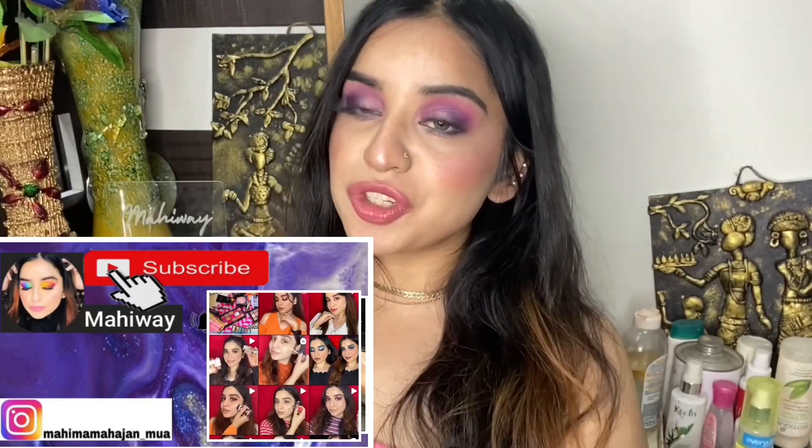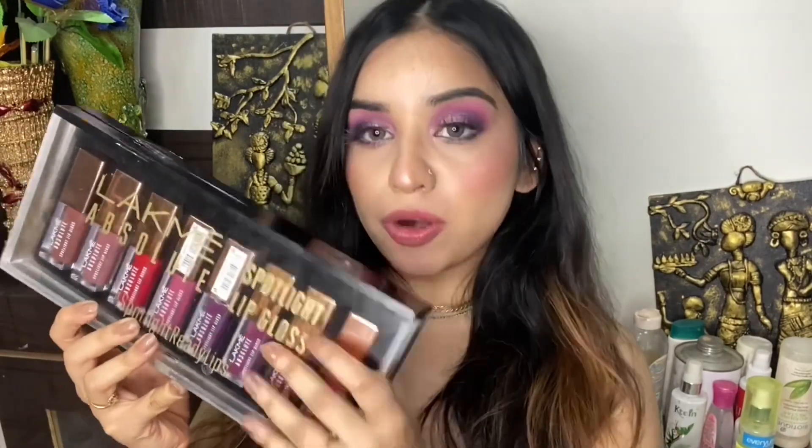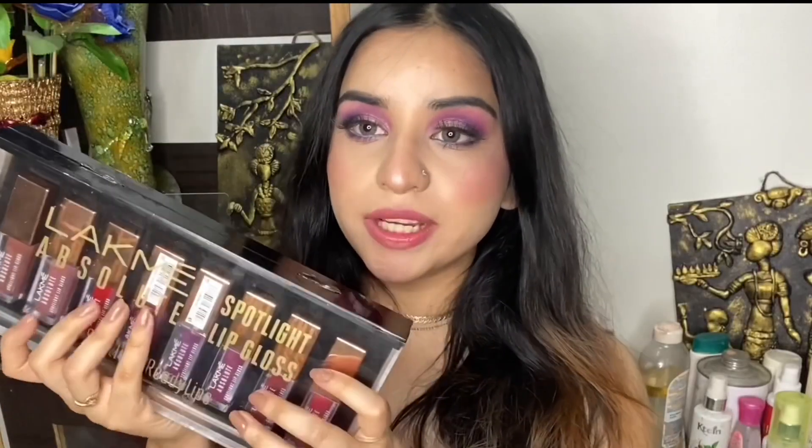Hey everyone, this is Mahima and welcome back to my channel. For today I'm going to be reviewing the Lakme Absolute Spotlight lip glosses. I recently asked you guys on YouTube whether you want a review of these glosses and the majority selected yes, so here I am reviewing these lip glosses. If you're interested, please keep on watching.